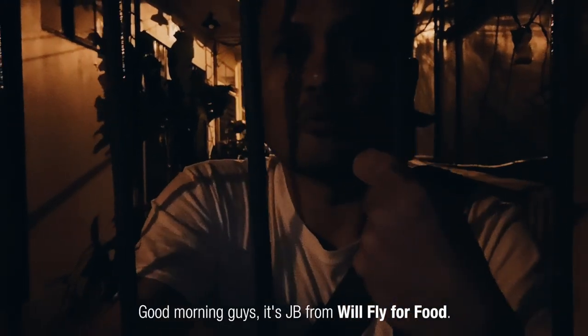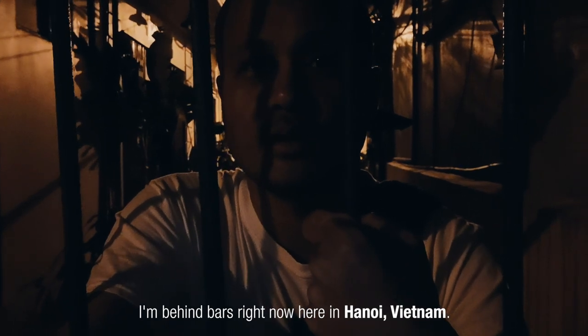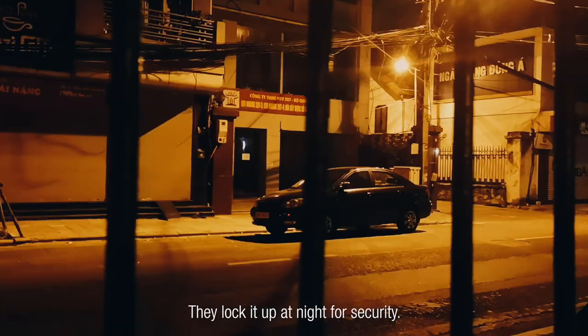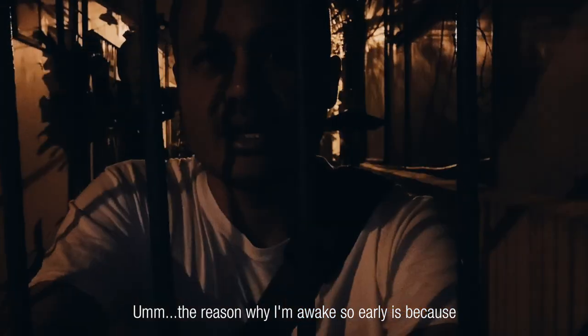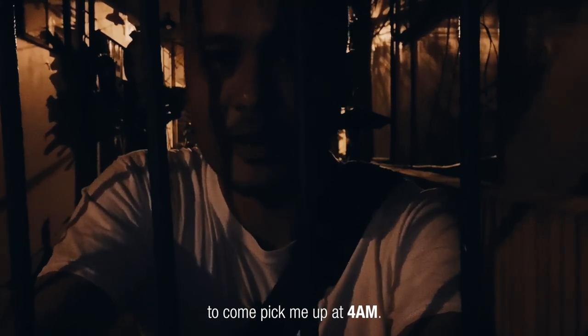Good morning guys, it's JB from Will Fly for Food. I'm behind bars right now here in Hanoi, Vietnam — just kidding. This is the gate to my Airbnb alleyway; they lock it up at night for security. It's about 3:45 in the morning right now. The reason why I'm awake so early is because I'm waiting for Chef Du Yen of A Chef's Tour to come pick me up at 4am.